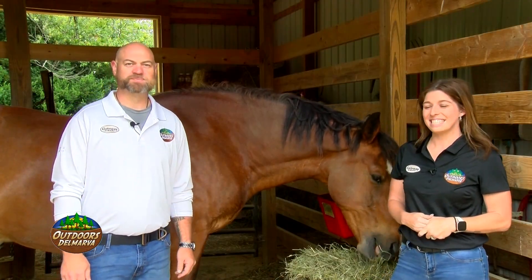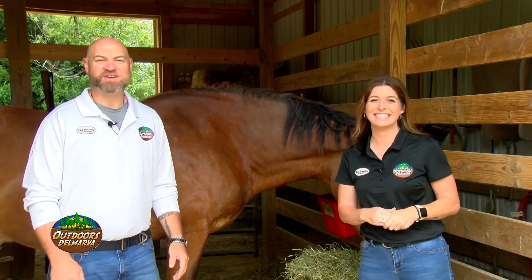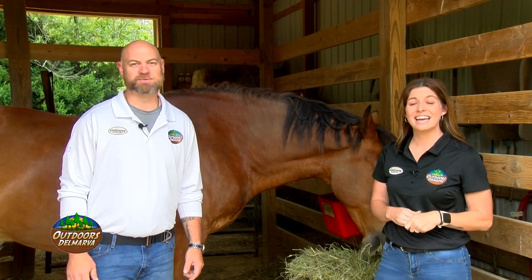Welcome back to the Outdoors Delmarva Equestrian Special. Riding a horse is absolutely nothing like riding a bike. And if you want to ride like a pro, you've got to take lessons from a pro. Enter Molly Esterson of Singletree Stables.